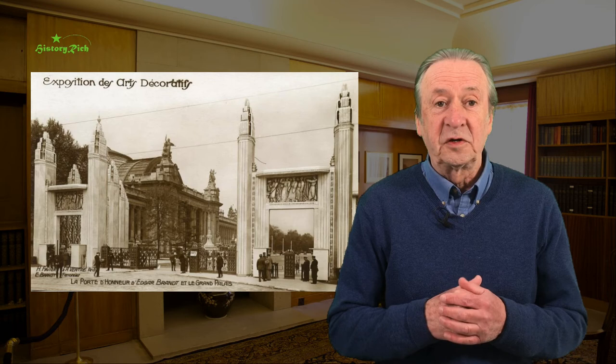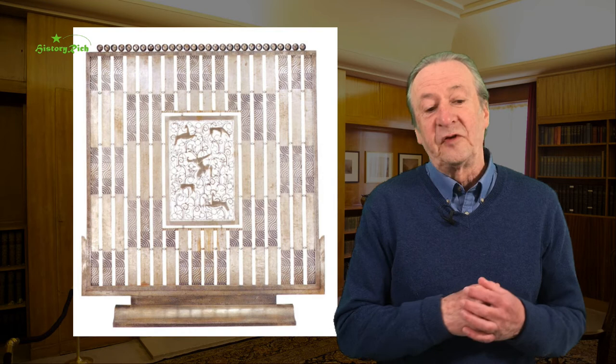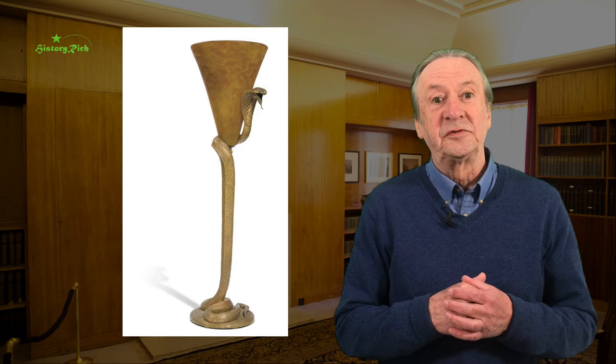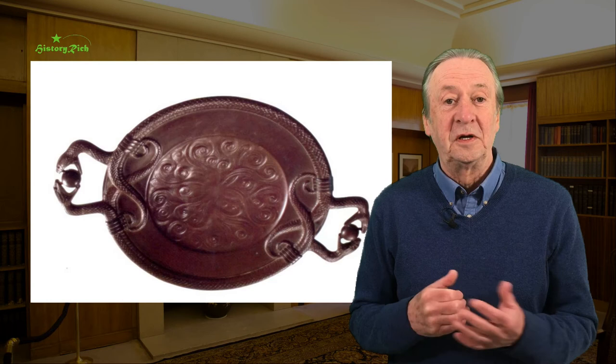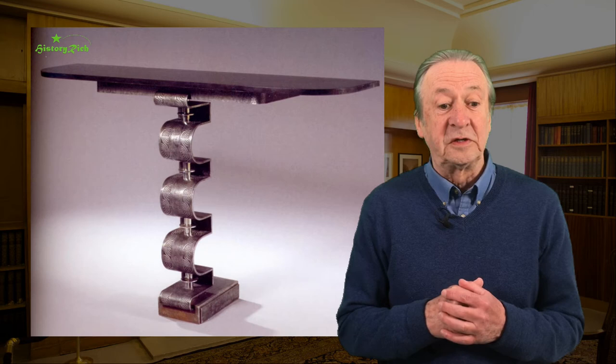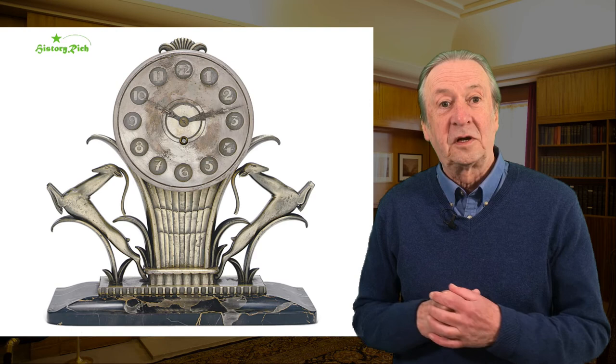Have a look at some of his designs. This is a gate, a wrought iron fire screen. This cobra pedestal is gilt bronze with wrought iron and marble — he quite likes snakes. This is a cobra lamp, a serpent vase, and a charger with serpent handles. This console is in wrought iron with a marble top, and this clock is silvered bronze and marble.